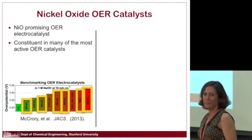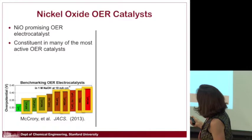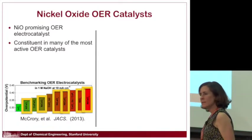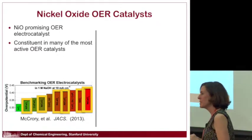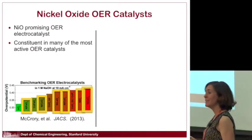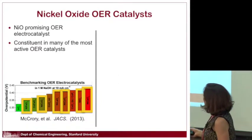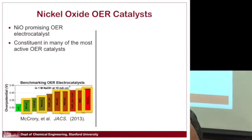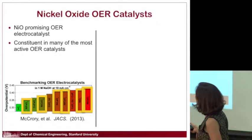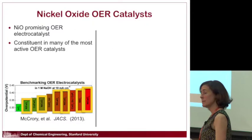The last system I want to mention is nickel oxide. Manganese oxide is a great catalyst, but what about nickel oxide? It's also earth-abundant and cheap. Looking at the literature for catalysts driving this reaction, many of the most active OER catalysts contain nickel — various compositions of mixed metal oxides with nickel as a constituent. So let's study that.